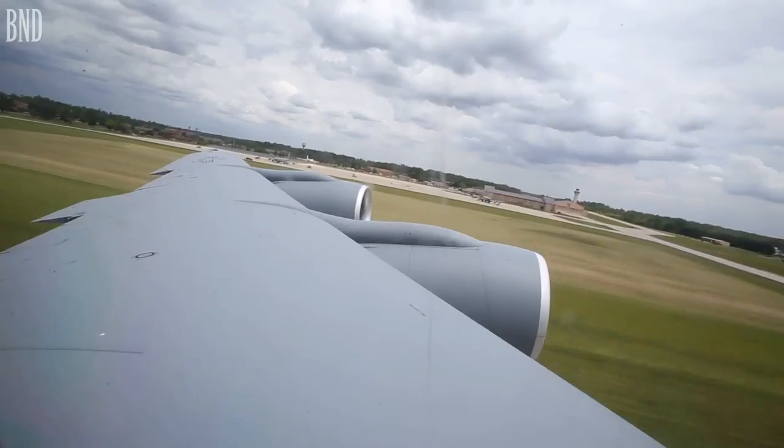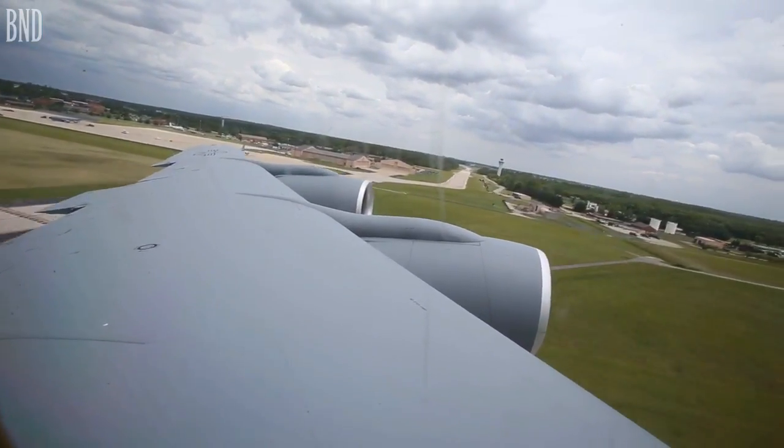The KC-135 holds about 220,000 pounds of fuel and we can offload up to 6,800 pounds of fuel a minute.